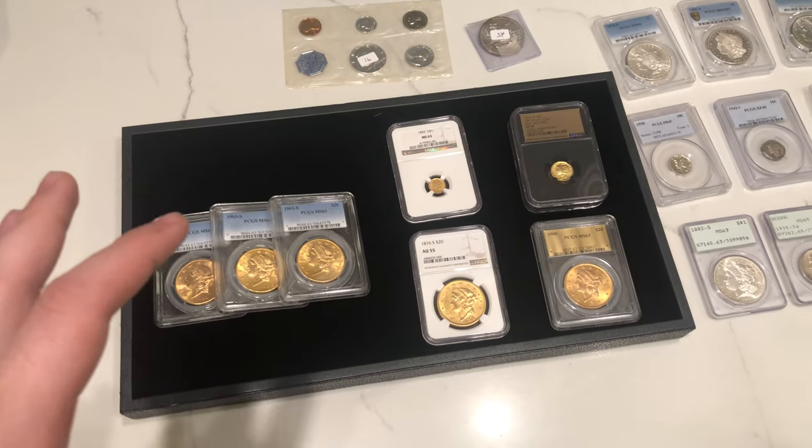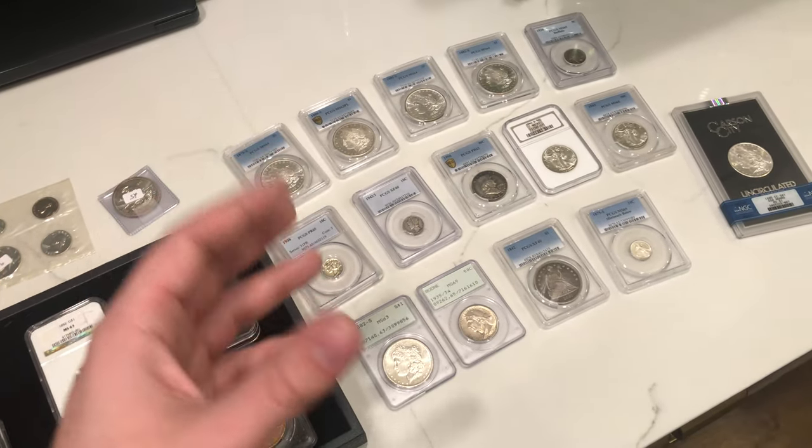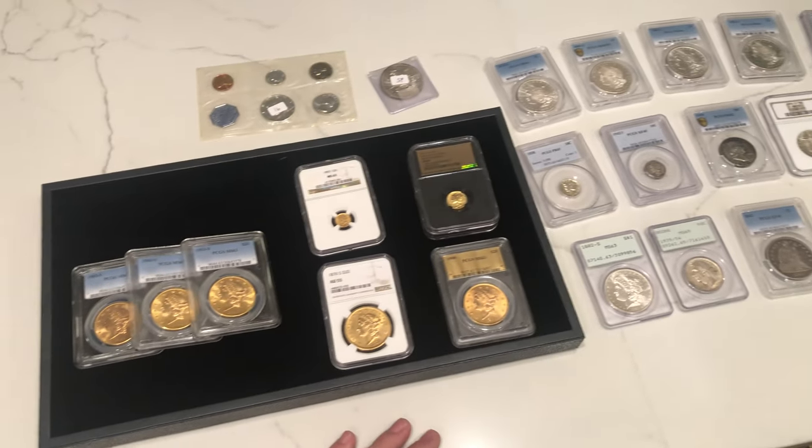Let's take a look at these coins. When you think of $20,000 worth of coins, you normally expect a little bit more, but we have about maybe 20 coins in this video.